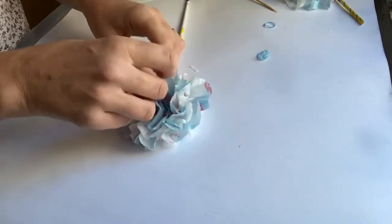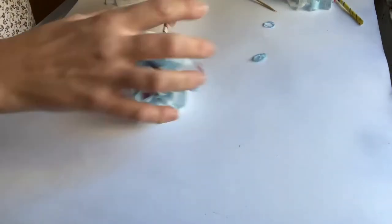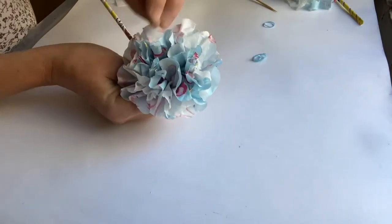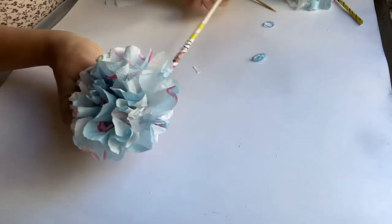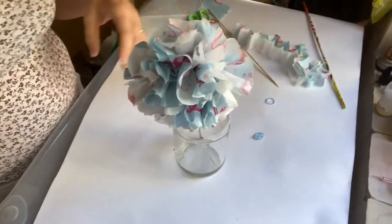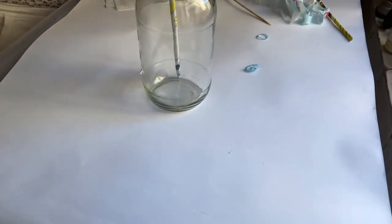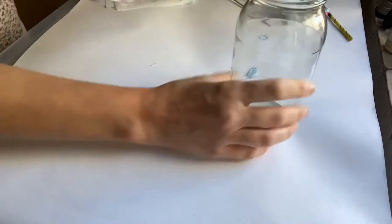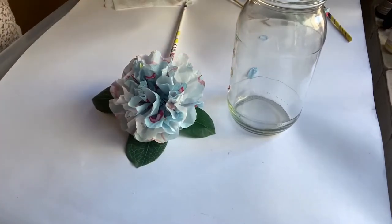And there we have it — there is your first homemade flower using items from within the home. For future sessions we will be continuing to make further flowers and completing it with a vase. That's it for this session, but for the next sessions we're going to be creating different types of paper flowers and then finishing off by creating a vase so that you can display your wonderful flowers in.